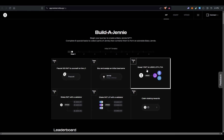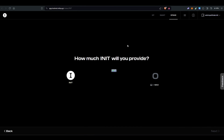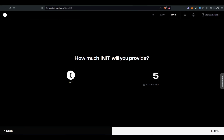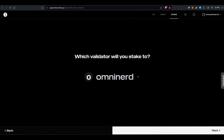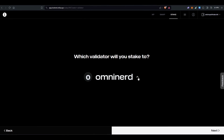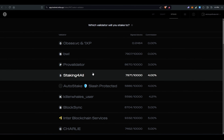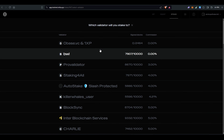Now let's go to task four, which is to stake INIT tokens with a validator. Click on that. The wallet is already connected. I have only 20 INIT left so I will stake five INIT. Click next and it will ask which validator you want to stake with — you'll see a list of validator options.